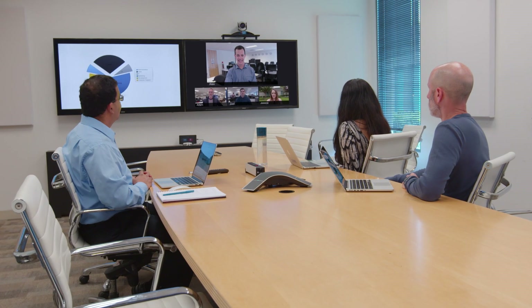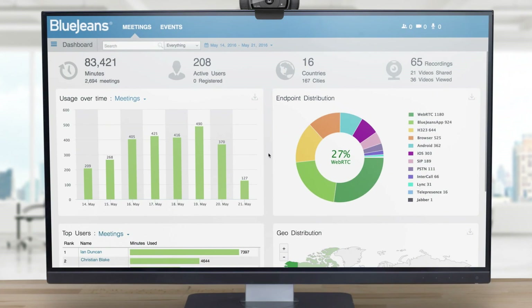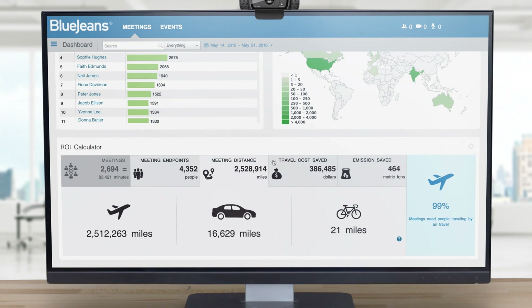Adding room systems and external participants to your meeting is now possible with a consistent experience across devices. You also receive all the benefits of BlueJeans Command Center including meeting analytics, endpoint usage, and ROI data.